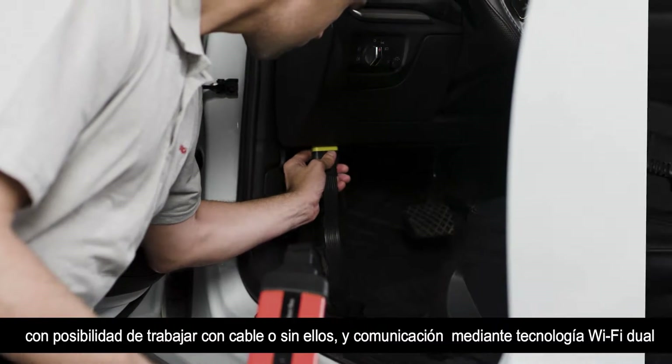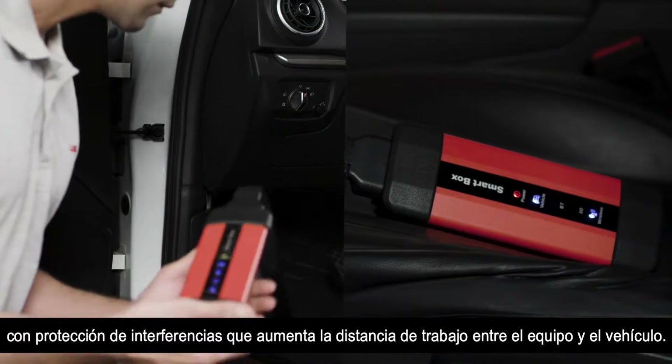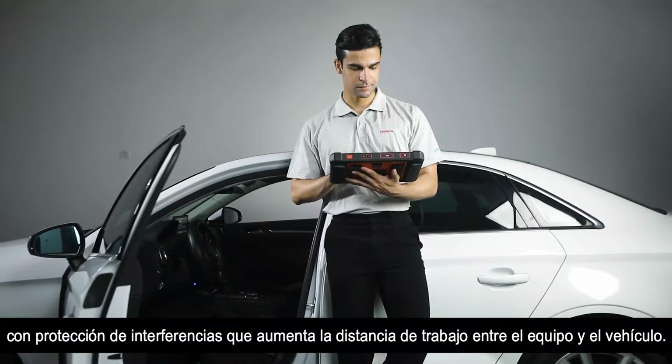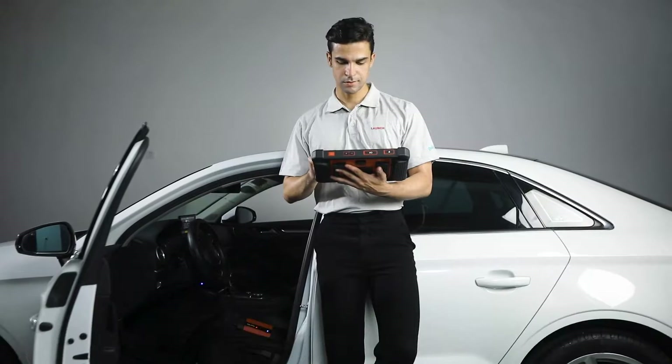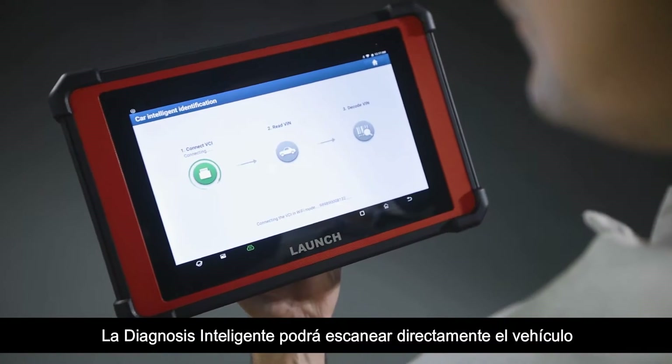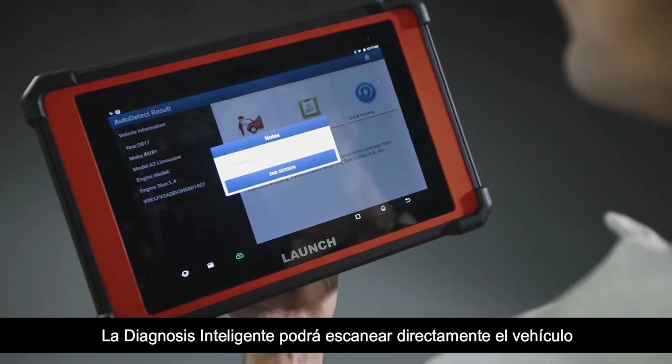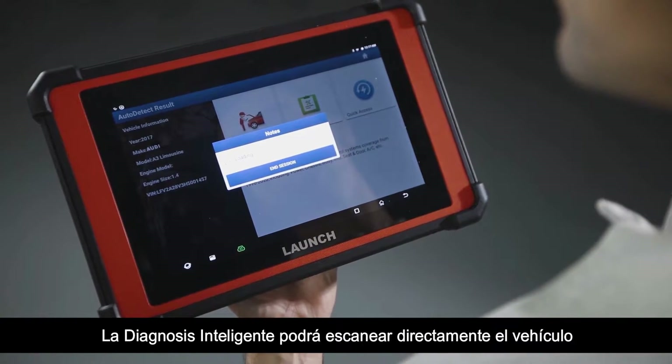Featuring the latest dual Wi-Fi technology with strong anti-interference capability, it increases the communication distance between the scan tool and the vehicle. The intelligent diagnostic feature will automatically scan the VIN and give the user quick access to accurate make, model, and year identification.